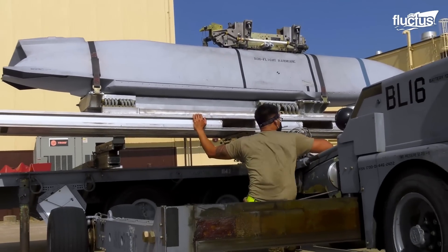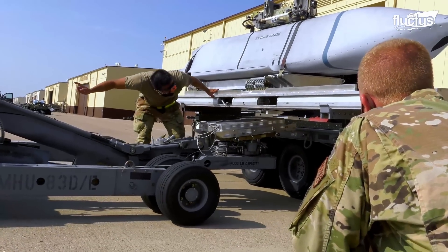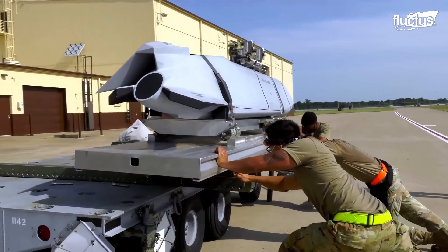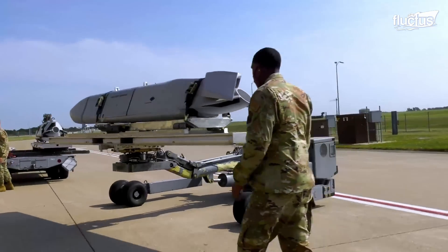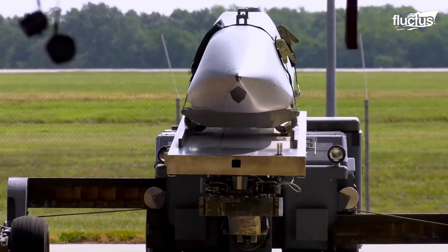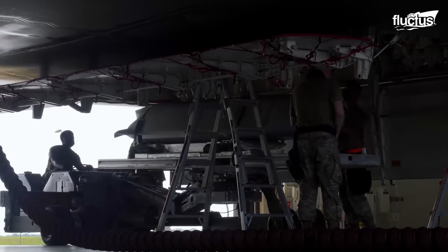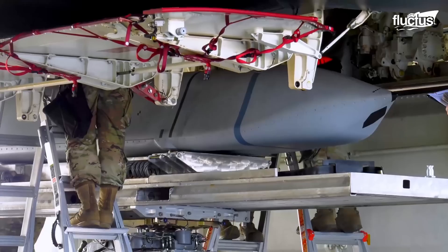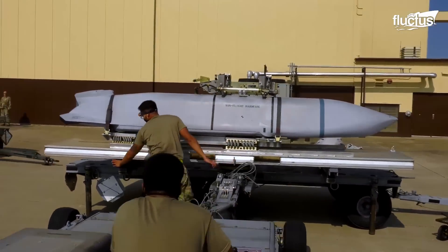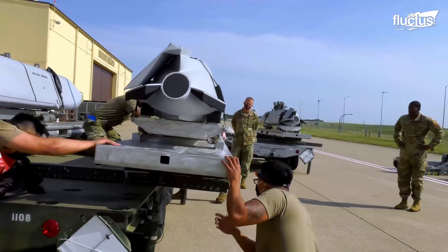Careful steps are taken to get Joint Air-to-Surface Standoff Missiles (JASSMs) ready to be loaded. To keep the B-2 stealthy, these long-range precision-guided weapons are carefully placed inside its internal bay. Each JASSM integration adds another 230-mile range standoff capability to the B-2.